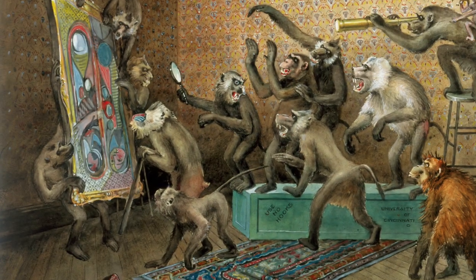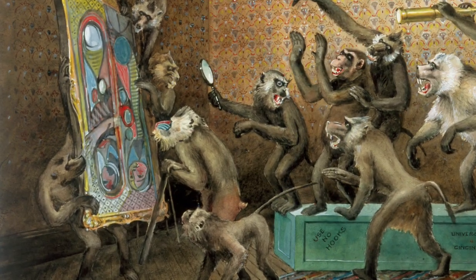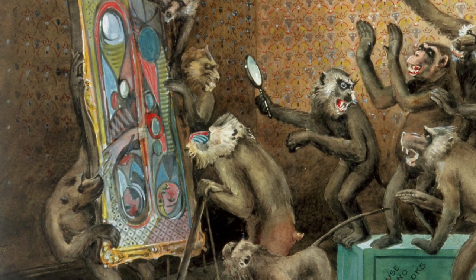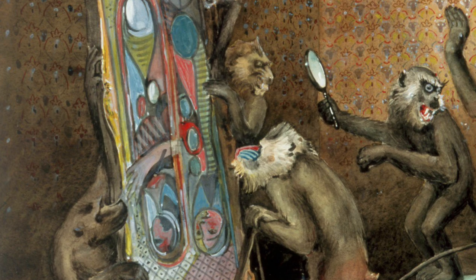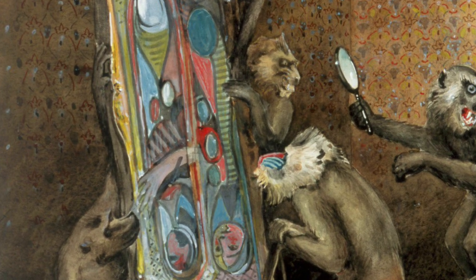Maybe the piece these monkeys are looking at, then, is a Picasso. Hopefully not a real one, however, as this monkey, with the mischievous grin, is touching it with his bare hands. Don't try that at the Cincinnati Art Museum.